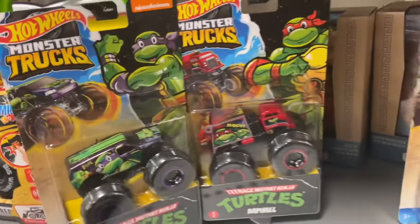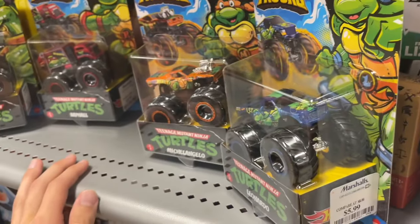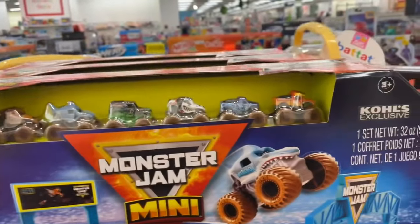Another Marshall's find! They have the TMNT trucks from like two years ago. I found the Mario and Luigi trucks here not too long ago, and now they have these. Pretty cool looking though - I forgot how cool this set was. All four are here.